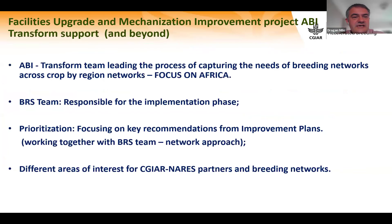ABI Transform leads the process of capturing the needs of breeding networks across regions — with a focus on Africa. The Breeding Resources team is responsible for the implementation phase, but we work together on prioritization, focusing on key recommendations from improvement plans. We use a network approach to prioritize priorities together with various teams.